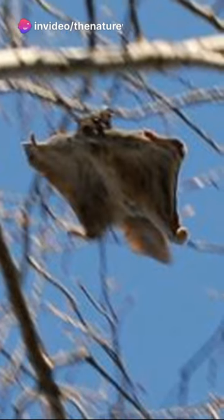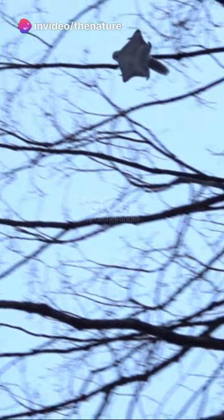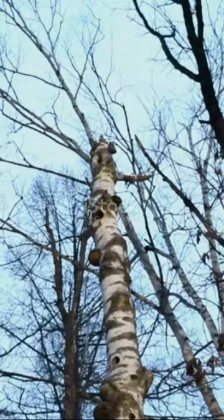Did you know some squirrel species can fly? Well, not exactly fly, but glide through the air. Meet the flying squirrel — not a superhero, but a super creature of the wild.